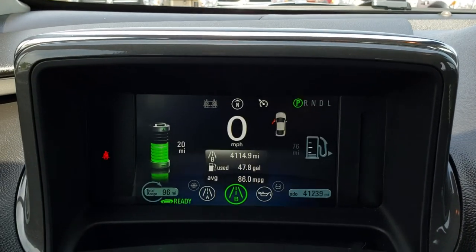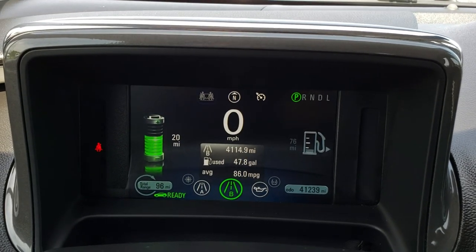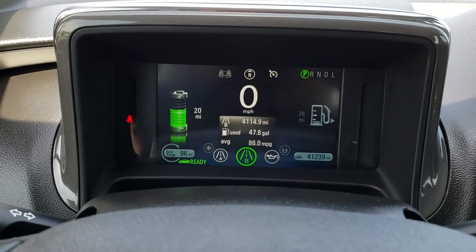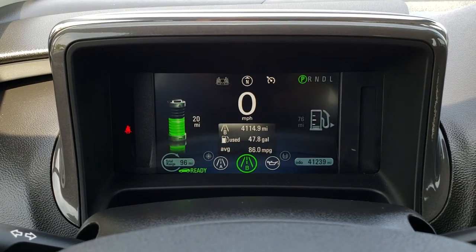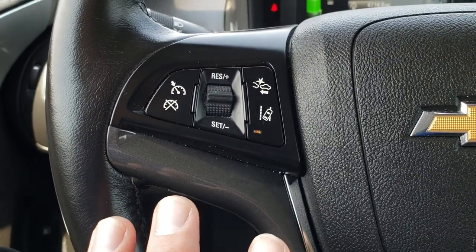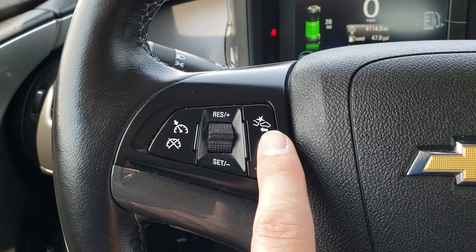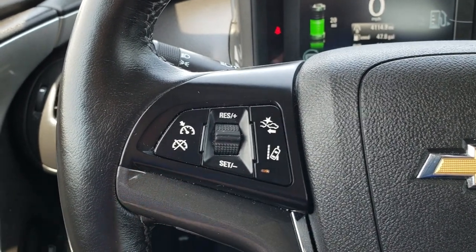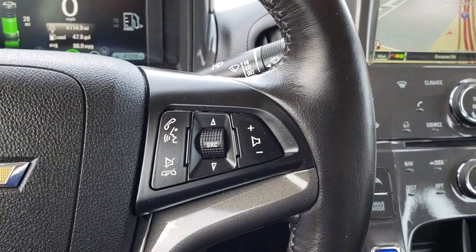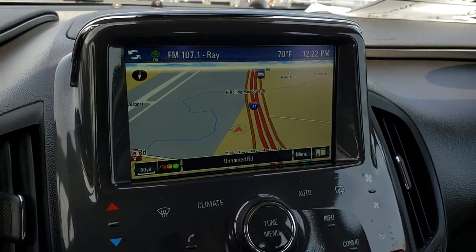This car has 41,239 miles and it's averaging 86 miles per gallon — pretty awesome. This one has the Safety Group 2, so you get the lane departure warning, the forward collision warning, and cruise control. The leather wrapped steering wheel is in excellent shape.